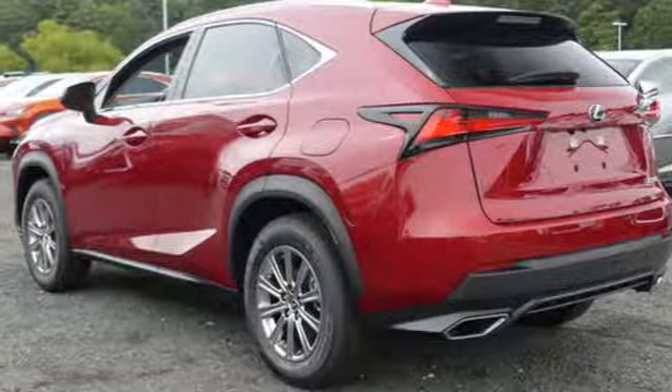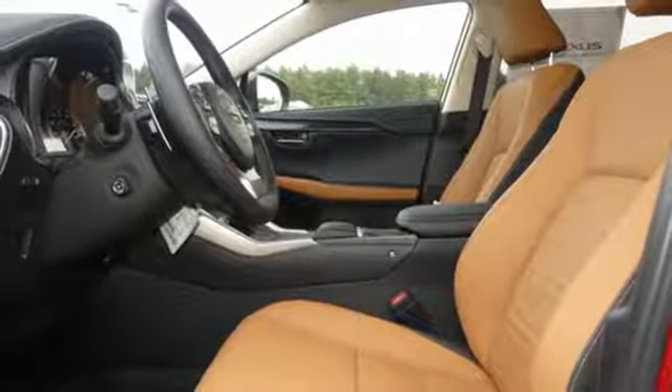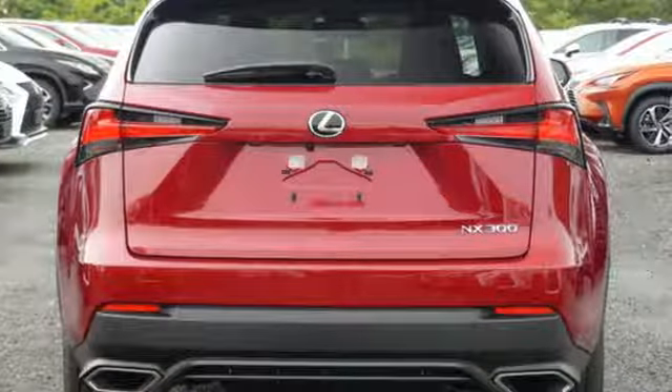Auto dimming rear view mirror, streaming audio, doors and push button start proximity key, heated steering wheel, and intercooled turbo inline four cylinder engine.